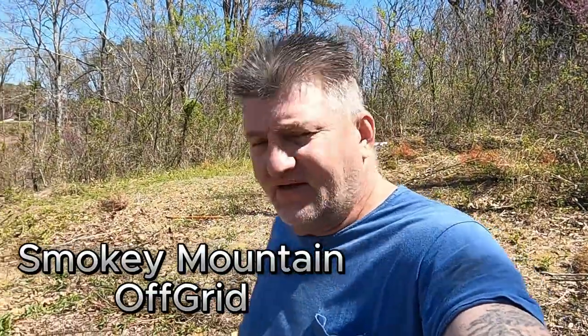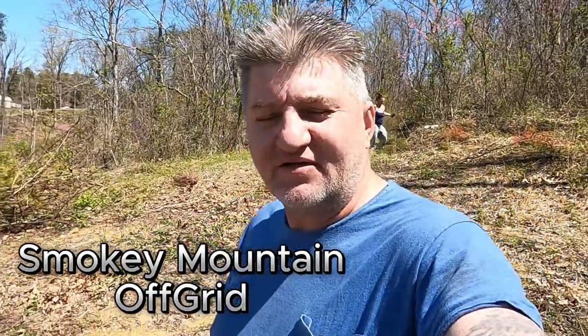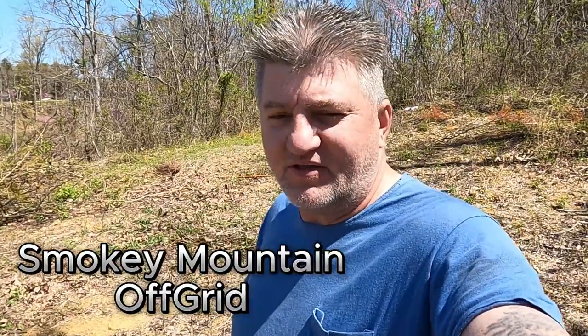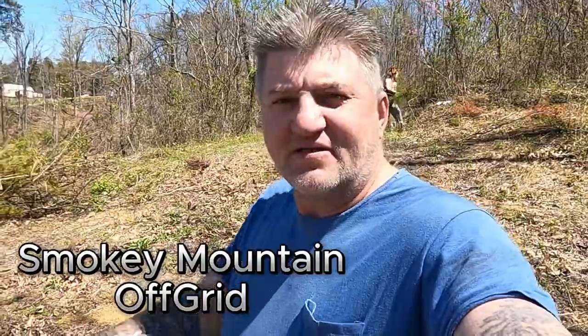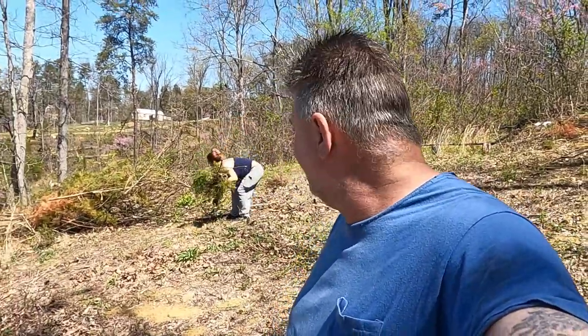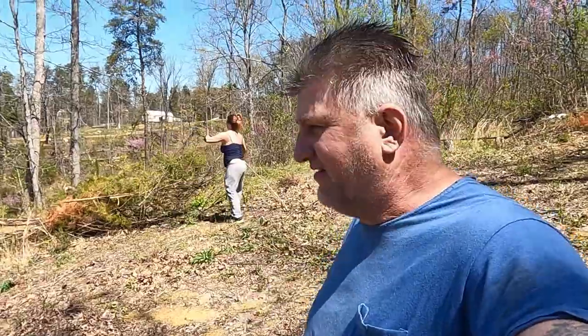Hello guys, welcome back to the channel. What we're going to do today is basically do some more cleanup around the mountain. We've got a bunch of things coming up on the side of the hill, so we're going to work on that and do a lot of cleanup around the property. It's been a while since we've been able to get out here because it's been cold and rainy and muddy, but today is actually a t-shirt day. Hit that like and subscribe button. We're going to start up here on the hill, clean this up, then we've got a bunch of stuff to move — basically a cleanup day.